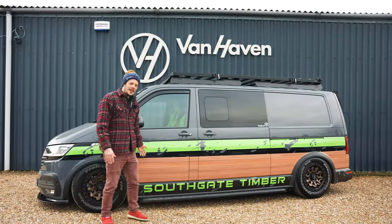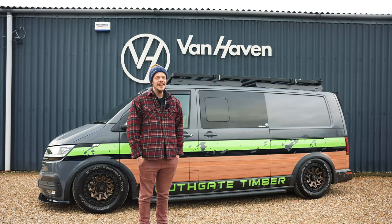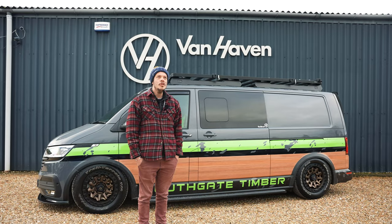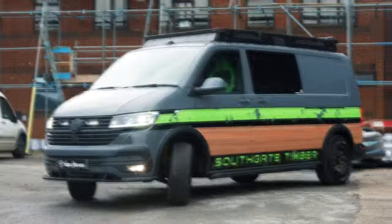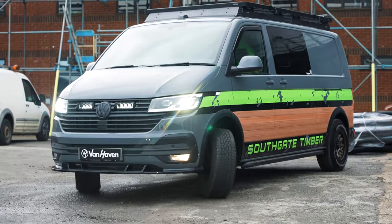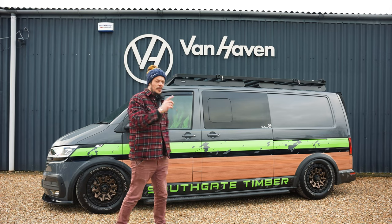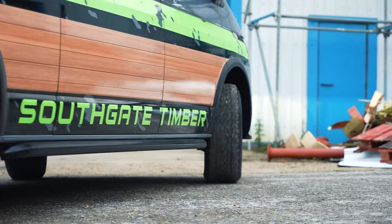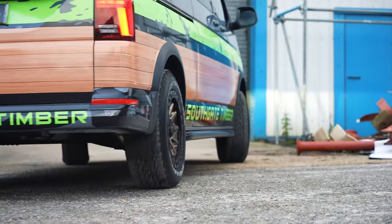This is Southgate Timber. They are a timber merchant that's been in business for around 40 years. Mark and his team really know their stuff about timber, so if you're ever in the market for any kind of cladding or wood products — be it Iroco or Cedar — give the guys at Southgate Timber a call. They're really sound, they're ultra geeky, they know all about woods as we know all about transporters.